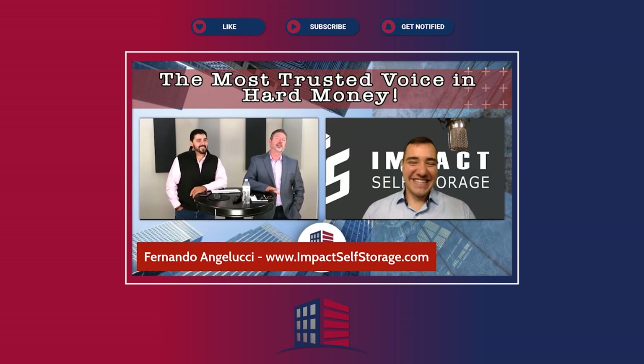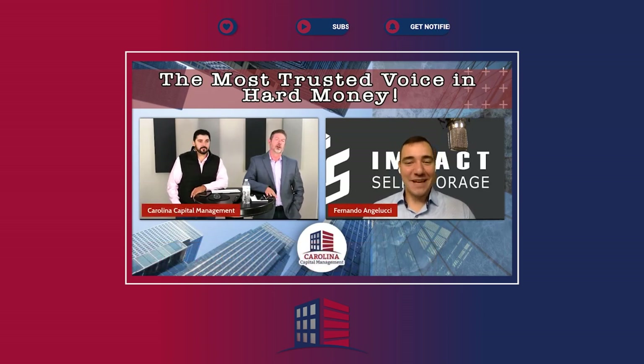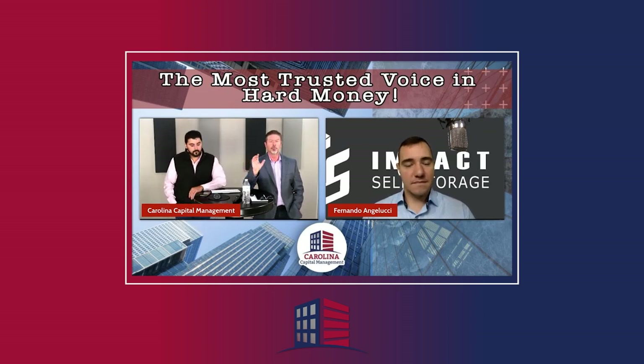Our theme this month is all about the numbers, and you do such a great job of breaking down what you're looking for when you're looking at self-storage value add. I know you wholesale a lot of these properties because you want properties that fit into your particular box. So kind of give us an idea of what you're looking for in that box and how you go about determining those numbers.